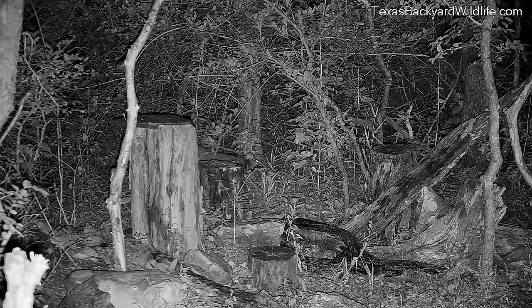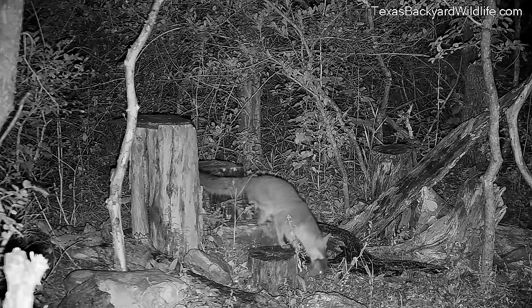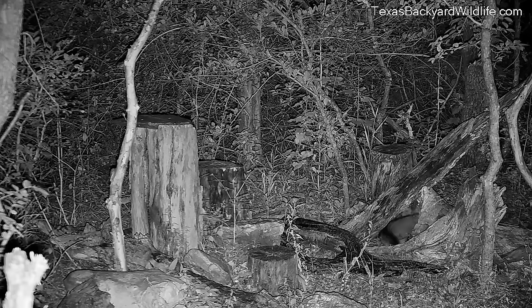We put this video together to show you around the underground portion of this den that we call the Magic Tree Den. Here is Mama Fox arriving with the first of four little pups that she's moving in.